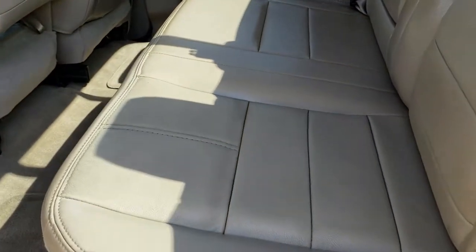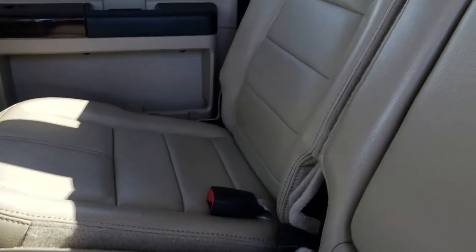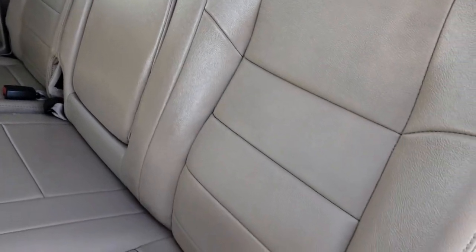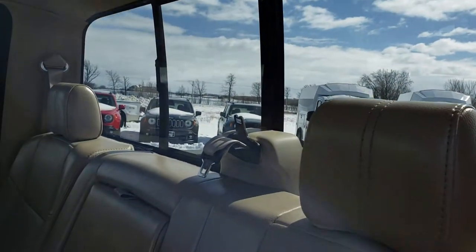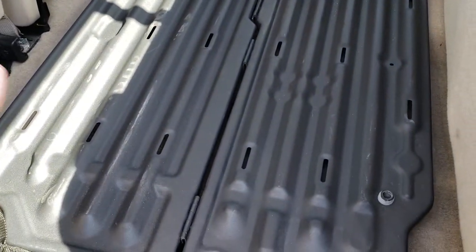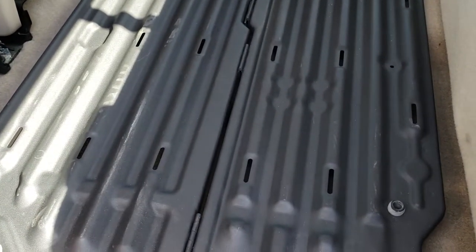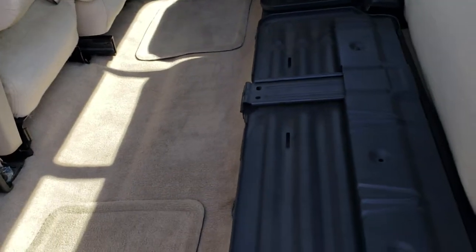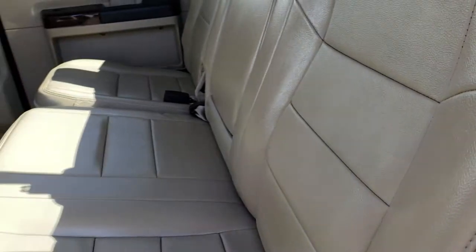The back seats are just as clean as the front seats — no rips, no tears, very very nice condition. It does have the power sliding rear window. These seats fold up, and it does have the steel load floor, which is nice if you've got pets, boots, or tools and don't want to get your seats or floor dirty. The carpeting is really clean back here and it does have rear floor mats. There is storage behind the rear seats.